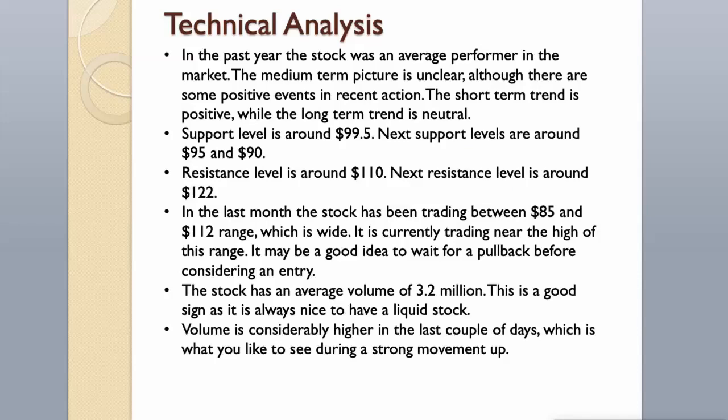The stock has an average volume of 3.2 million. This is a good sign as it is always nice to have a liquid stock. Volume is considerably higher in the last couple of days, which is what you like to see during a strong movement up.